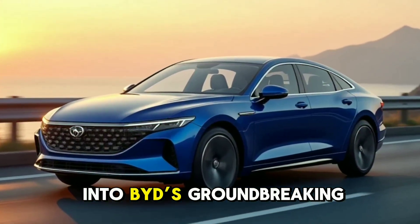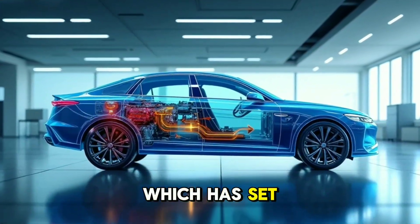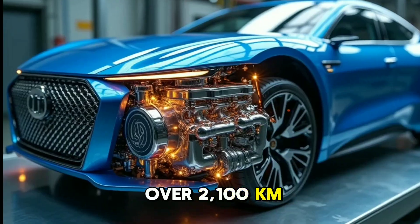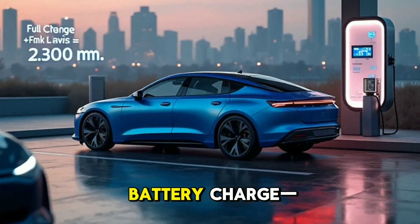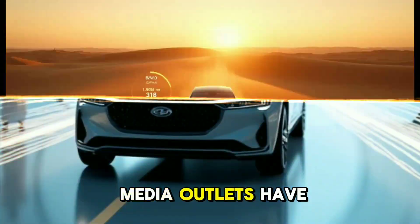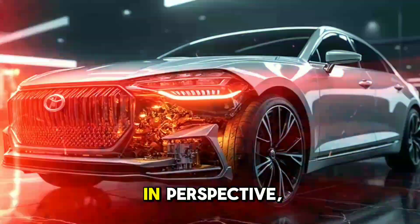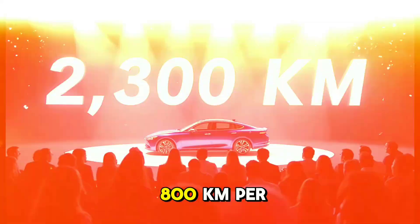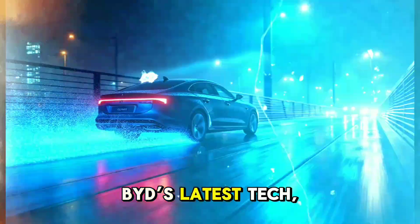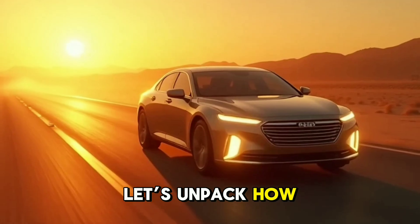Today we're diving into BYD's groundbreaking 5th generation DMI hybrid technology, which has set a new benchmark in automotive innovation. Imagine a car that can travel over 2100 km on a single tank of gas and a full battery charge — and that's just the official claim. Independent tests by media outlets have pushed this even further, hitting 2300 km. To put this in perspective, most gas-powered cars max out around 800 km per tank, while pure EVs still grapple with range anxiety. BYD's latest tech, however, redefines what's possible.